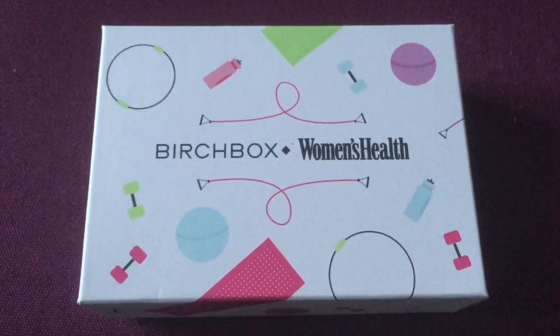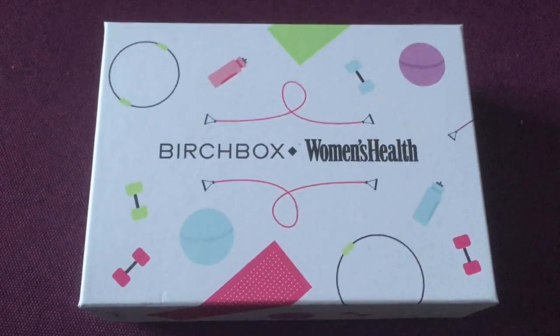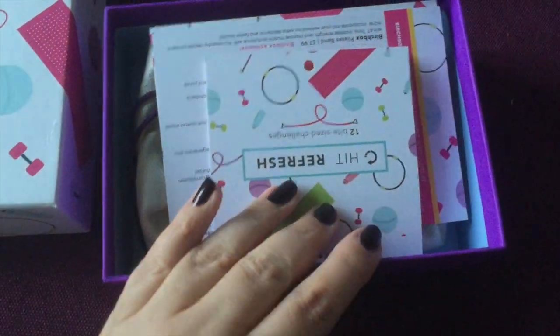Hi everybody and welcome to another Birchbox unveiling. This is January 2015 and it appears that they're doing a collaboration with Women's Health this month. Let's find out what that is.